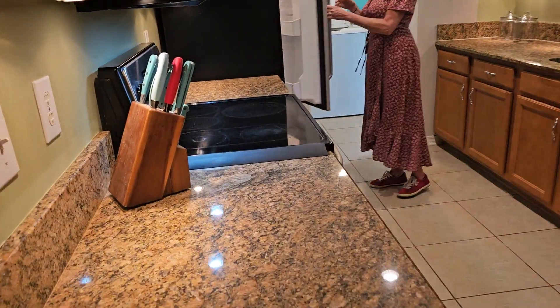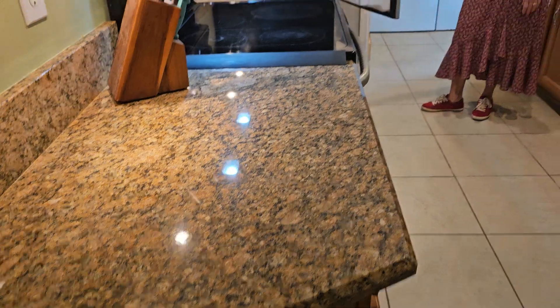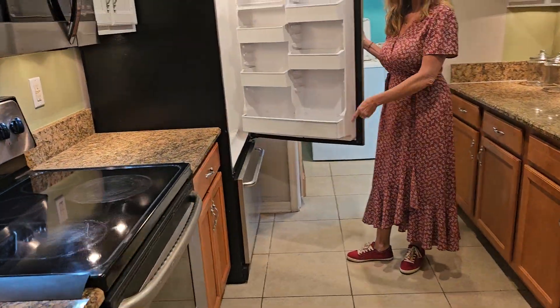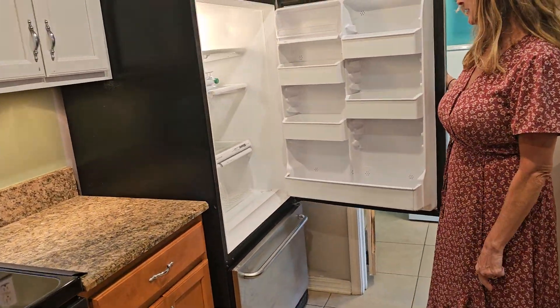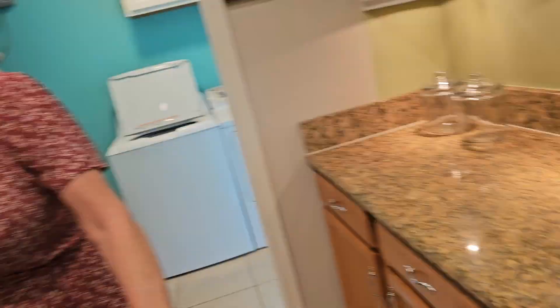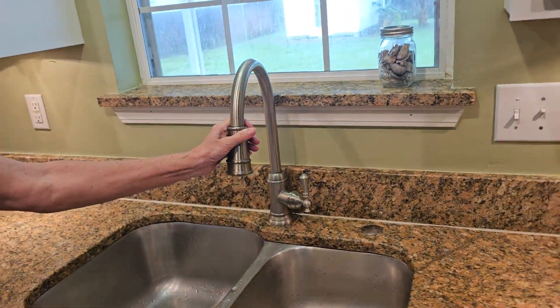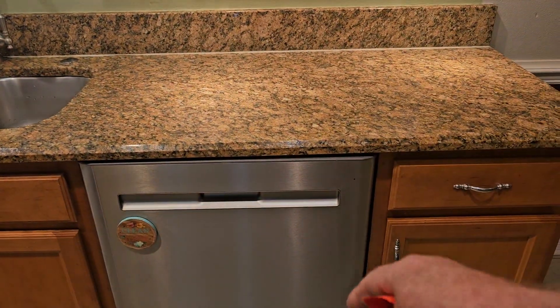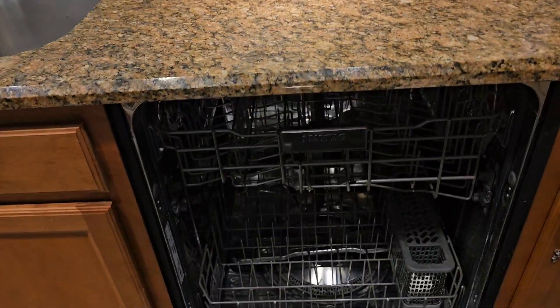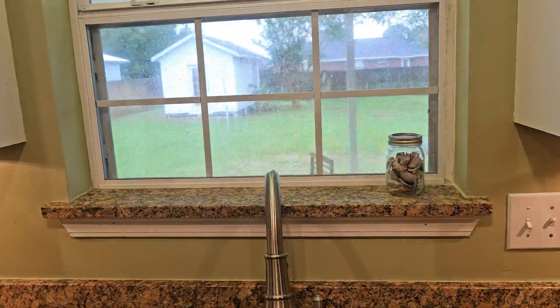Really nice fridge. This is three-centimeter granite — very nice granite. I'm not sure if the fridge stays or not — I'll have to check on that. We've got an undermount sink, which is great, low maintenance. Newer faucet, newer stainless dishwasher, and a stainless tub inside it.